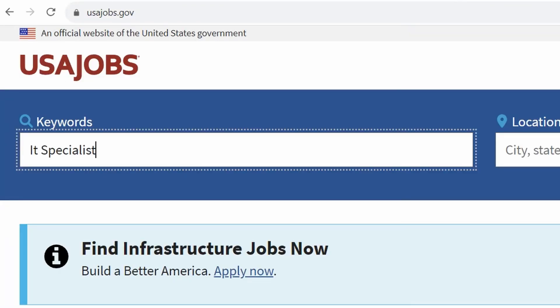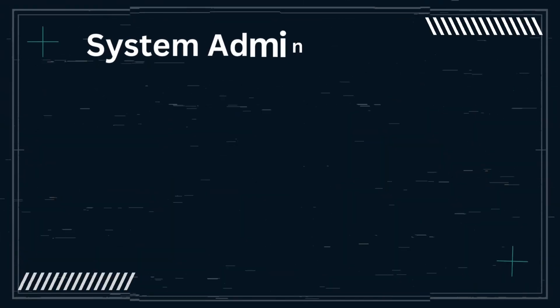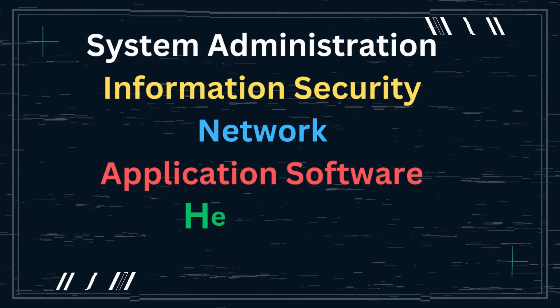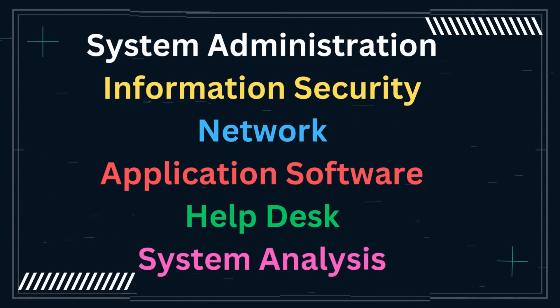When you go to USAjobs.gov and search for IT specialist, you'll find different categories. The main ones are system administration, information security, network, application software, help desk, and system analysis. You want to make sure your focus is dialed in when looking to become an IT specialist, because the qualifications can change depending on which job announcement you're clicking on.